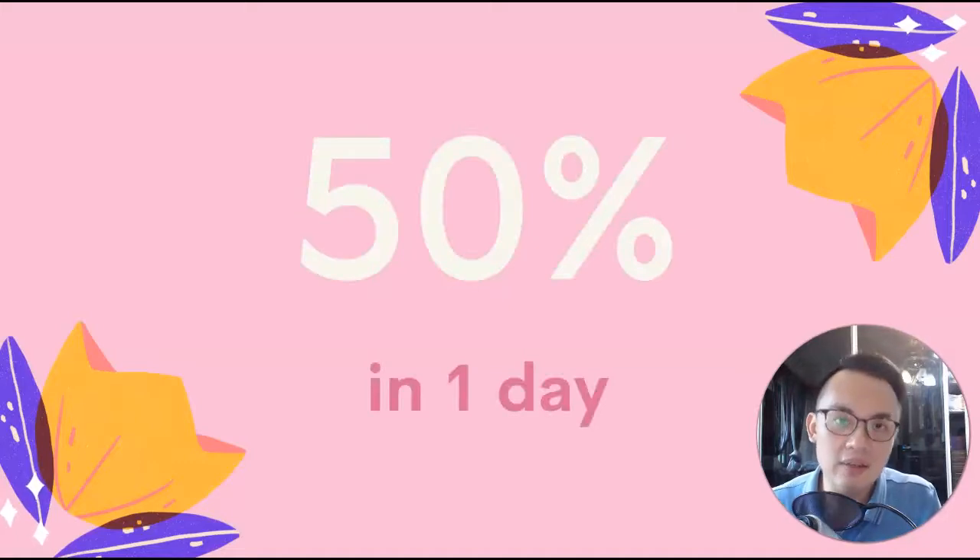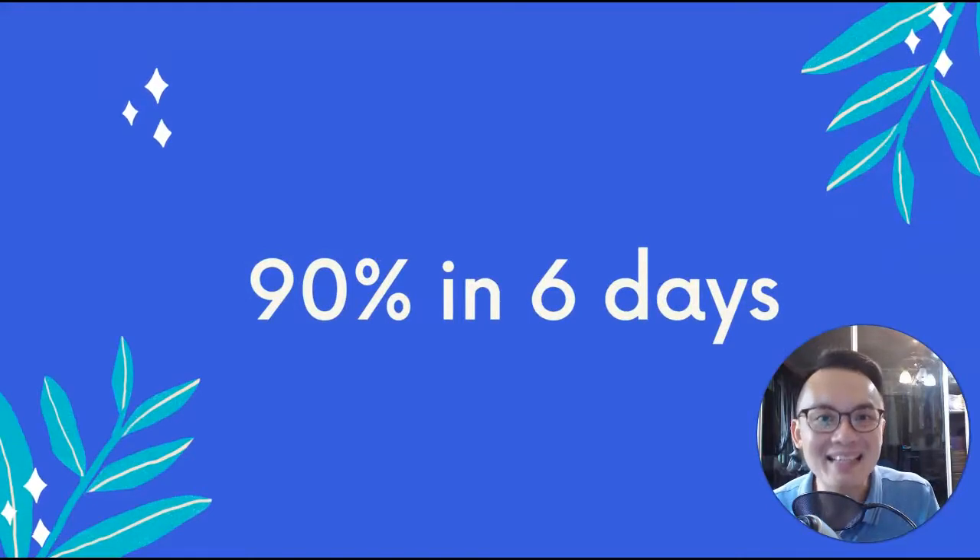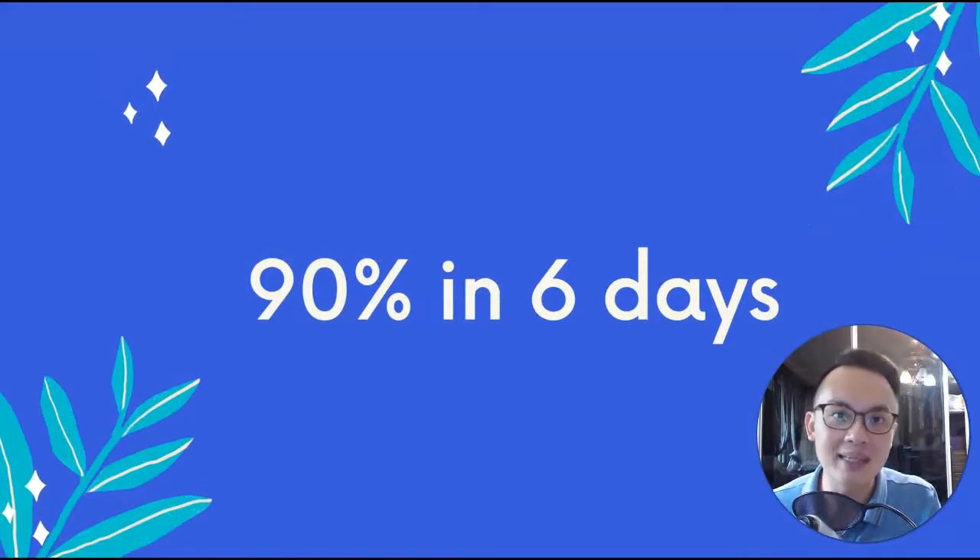The theory has a graph, and the graph actually shows that you forget 50% of the things you learned in one day. So that means if you learn 10 new words today, by tomorrow you will forget five of them. And more shockingly, you will forget 90% of the things that you learned in six days. So if you learn 10 new words, in six days you will only remember one of them.